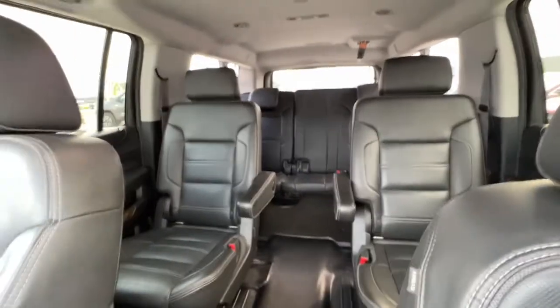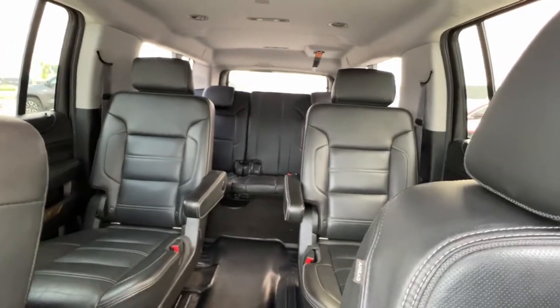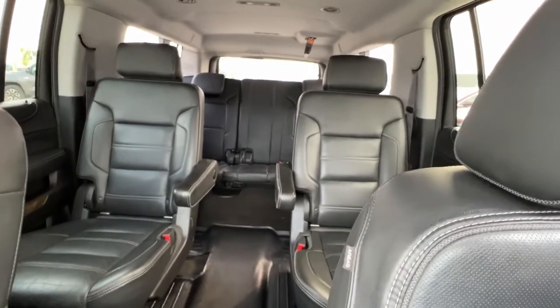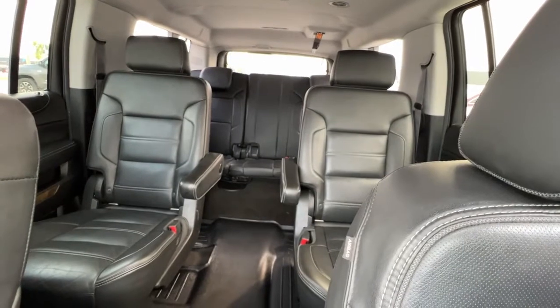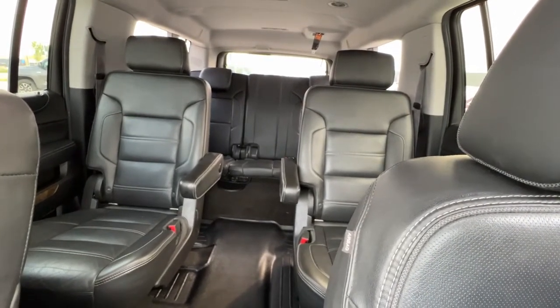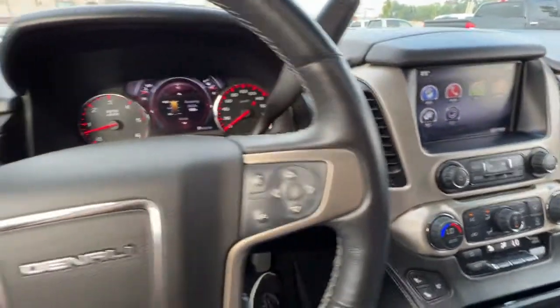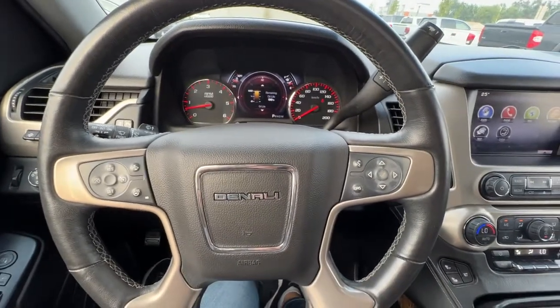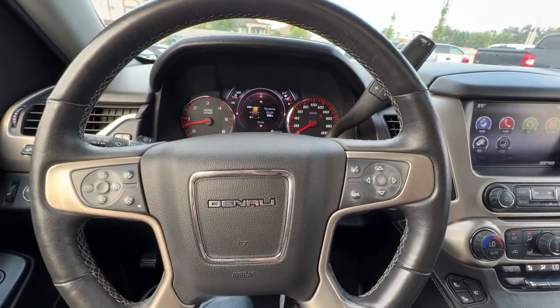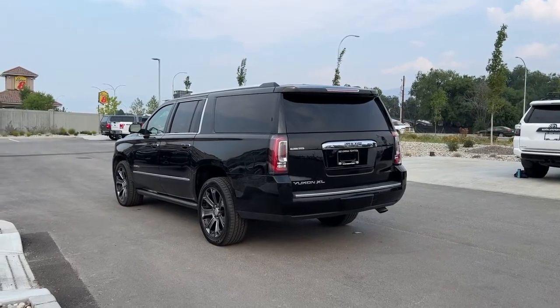Flipping around and checking it out from the front, we have a ton of room in here. The one thing that is awesome about the Yukon XL is there is heaps of leg room for your second row and your third row — nobody is going to be cramped up in there. Let's hop out and take a look at what we have for cargo space and how our third-row power seats work.